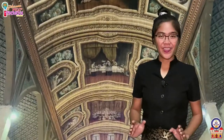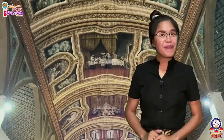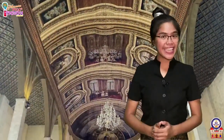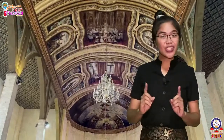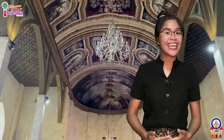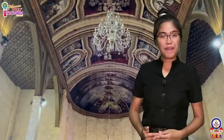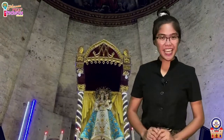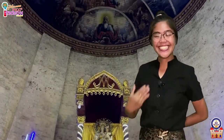So there you go — those are the beautiful paintings about the story of creation and the paintings about the seven sacraments, which you can freely see on our church's ceiling in Sibonga, in our parish, Our Lady of the Pillar. Until next time, I'm Ate Geraldine. Bye!